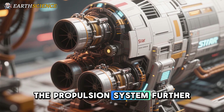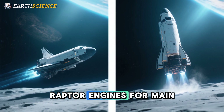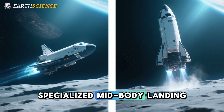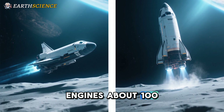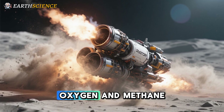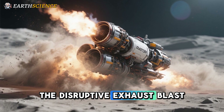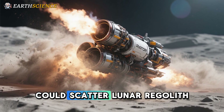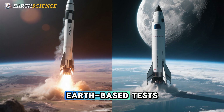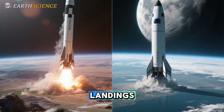The propulsion system further highlights Starship's innovations. Equipped with six Raptor engines for main thrust, the HLS switches to specialized mid-body landing engines about 100 meters above the lunar surface. These engines use gaseous oxygen and methane to reduce plume impingement — the disruptive exhaust blast that could scatter lunar regolith and destabilize the craft. This is a smart adaptation from Earth-based tests, where Falcon 9 boosters have perfected vertical landings.